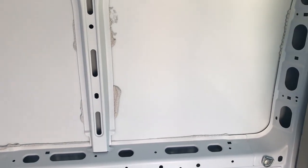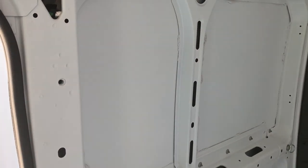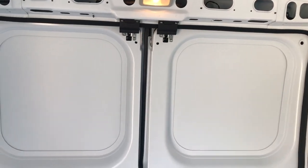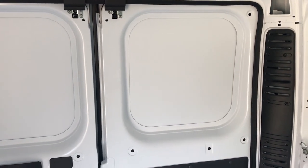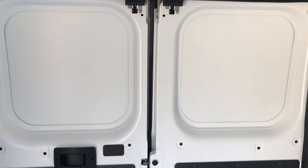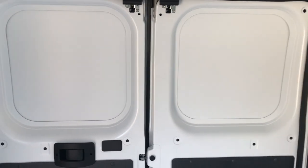I might put a window right there, like a little window with a screen. I'm definitely gonna put one back here somewhere — either on this side or that side for circulation. I'm kind of glad this one didn't come with windows in the back, because it's one less thing to have to worry about insulating, putting a cover over at night when you're trying to sleep, putting curtains. I would just rather not have any windows back there.